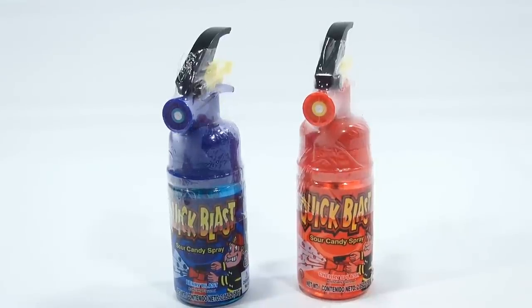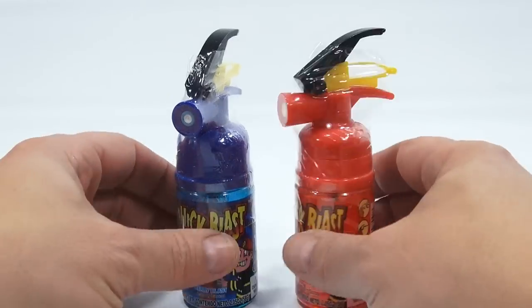Berry and Cherry. And they look pretty cool, like little fire extinguishers. Don't they look like little fire extinguishers?